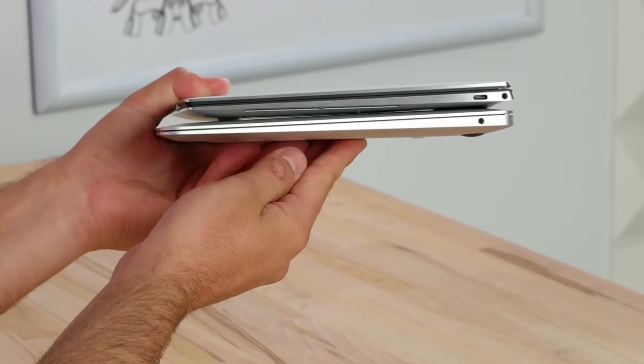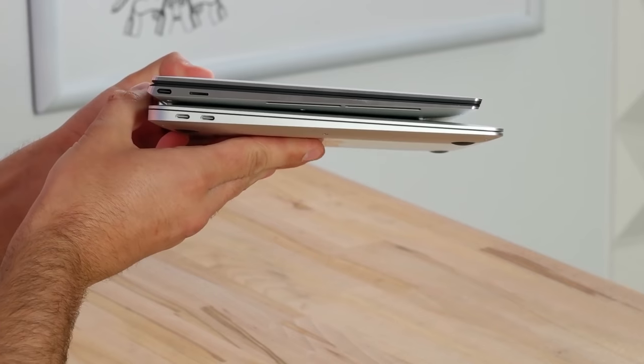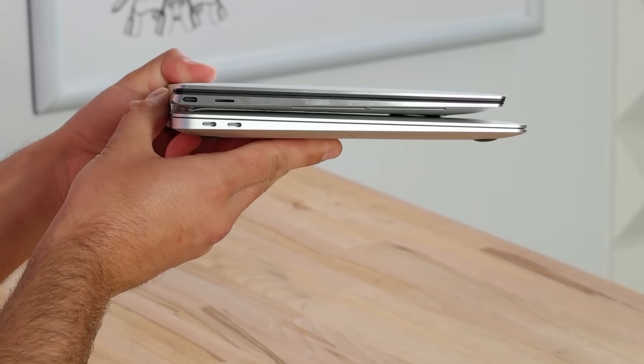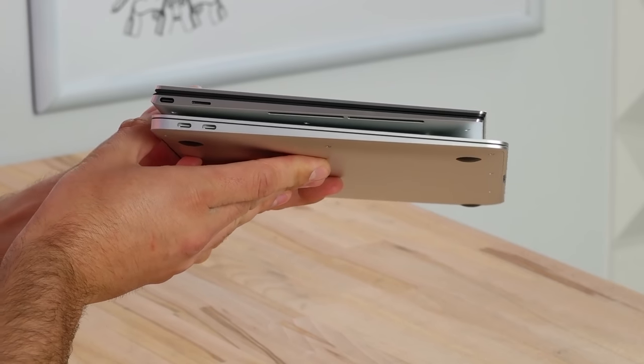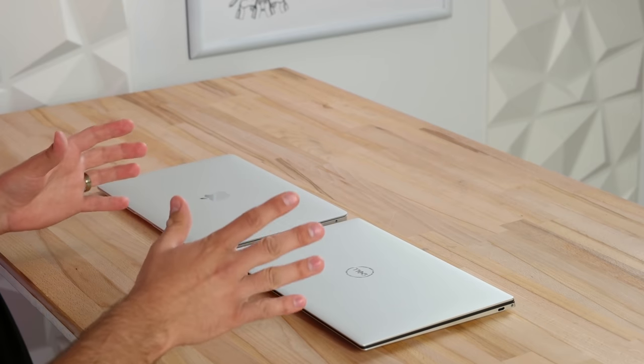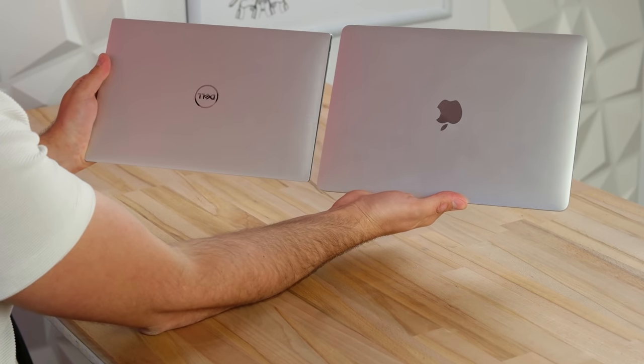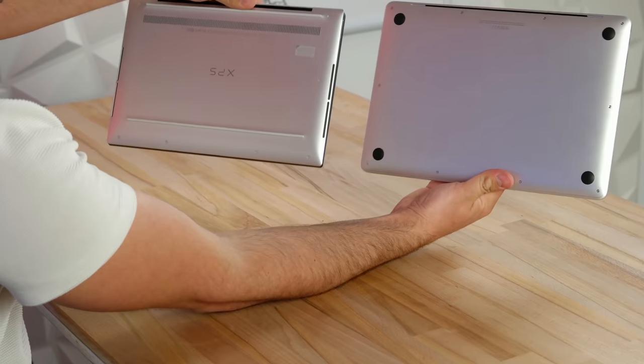For ports, the Dell has a USB Type-C Thunderbolt 3 port with a headphone jack on one side. The MacBook Air has two Thunderbolt 3 ports, and the Dell XPS also has a second one on the other side — one on each, which is convenient — plus a micro SD card slot, which I really like. As far as build quality, both are excellent and made out of aluminum.